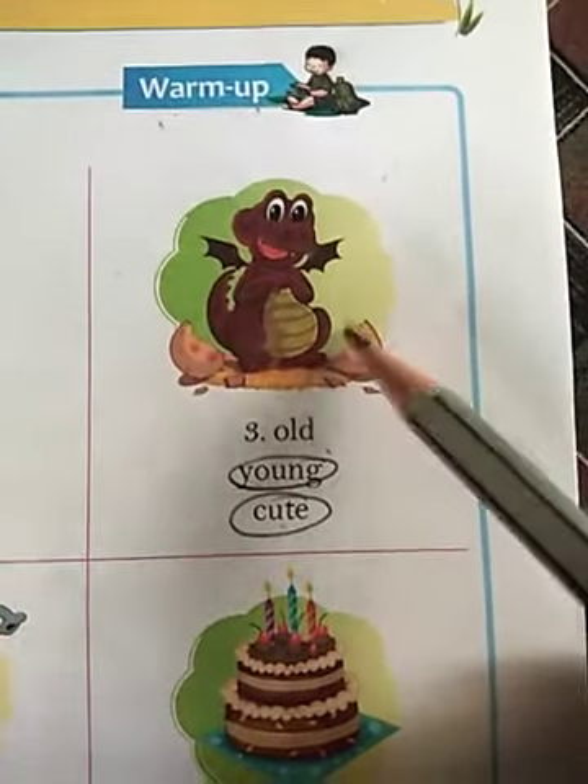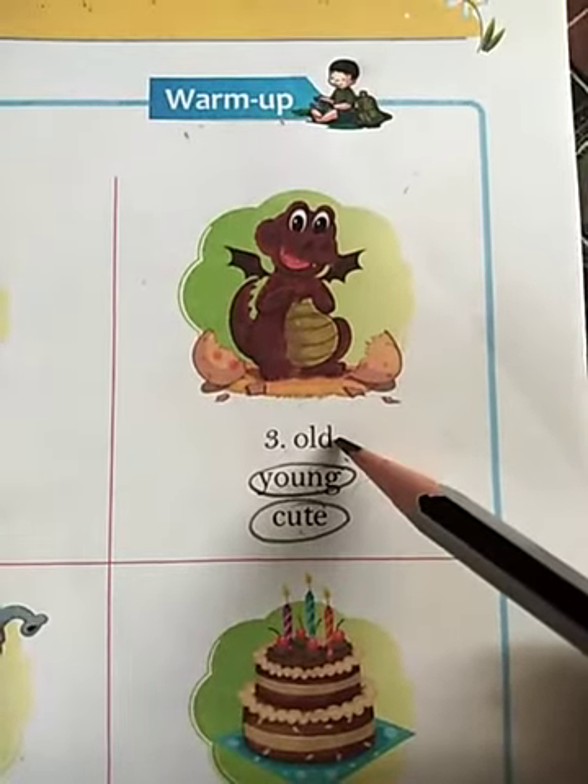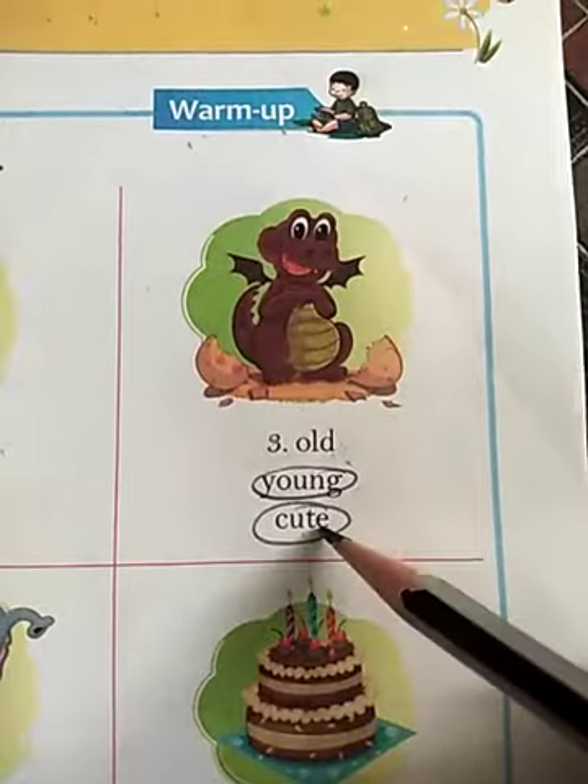Number 3: This picture is of a small dragon. First word is old — no, this one is not old. Young — yes, the dragon is young. Cute — yes, it's cute. So circle these 2 words: young and cute.